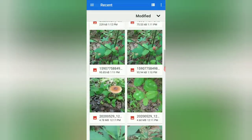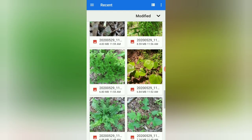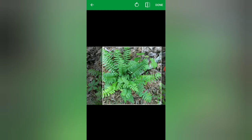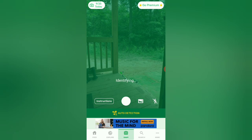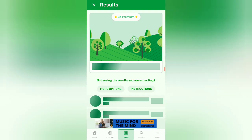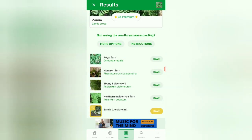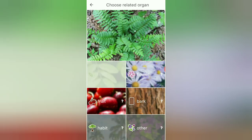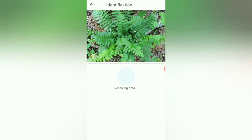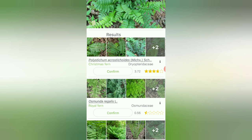Now let's try a fern — I have these growing everywhere and they're so beautiful. PlantSnap says Christmas fern, that's interesting. PlantNet says royal fern initially, then let's try identifying using leaves — Christmas fern! So they both agree on that, which is cool. They give you lots of other possibilities and you just have to pull them up and see which one looks closest to yours.